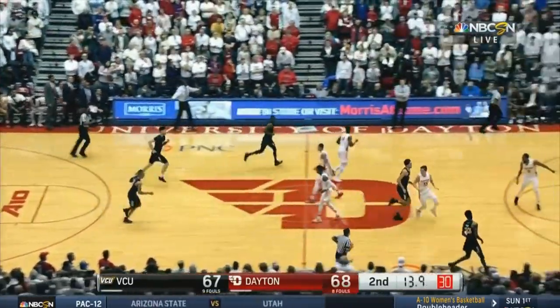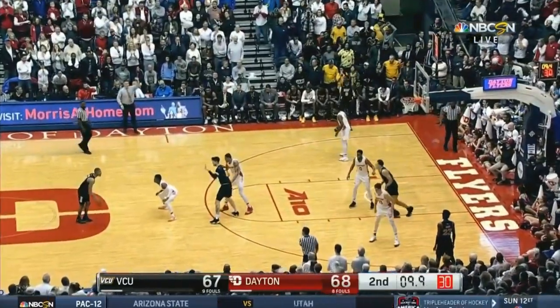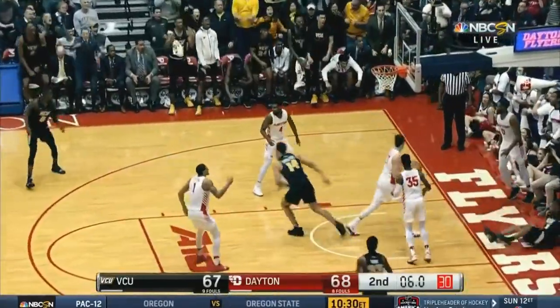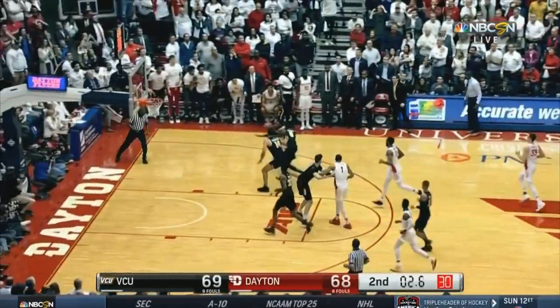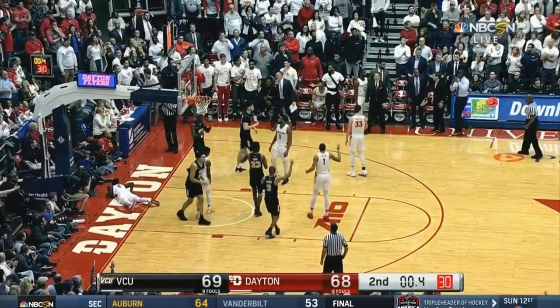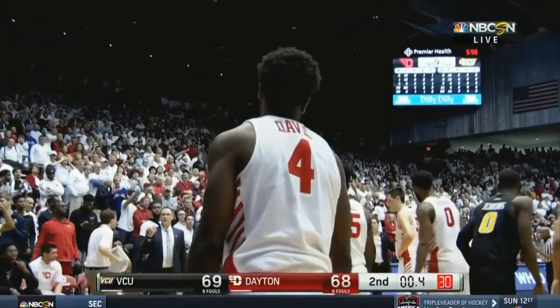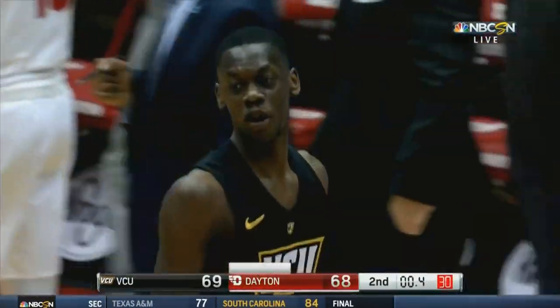Ten seconds to go. Evans on the drive and the finish. What a drive. Five seconds to go — not calling timeout. Davis and he's blocked. Out of bounds. Point four seconds to go. VCU leading by one. And the officials will go over and check the clock to make sure how much time is left.